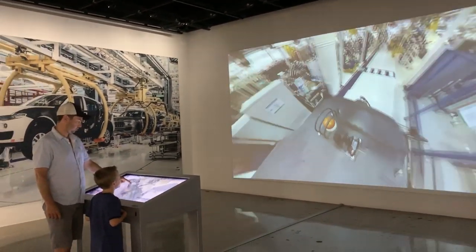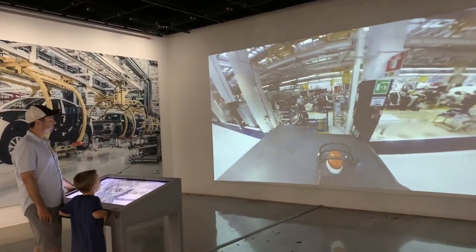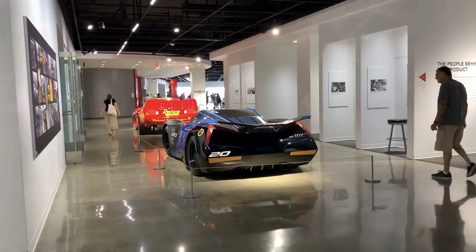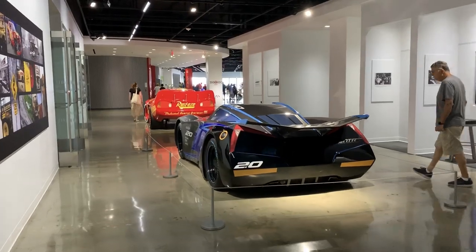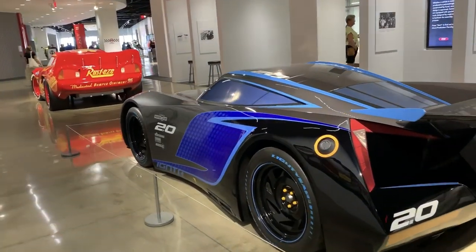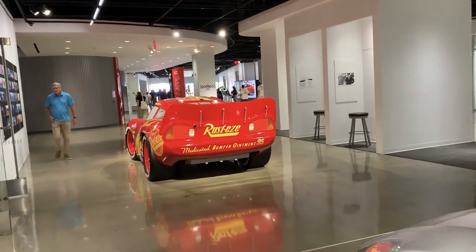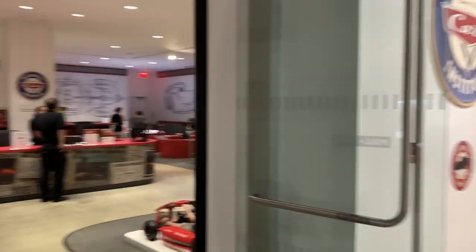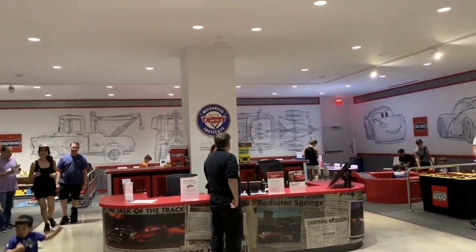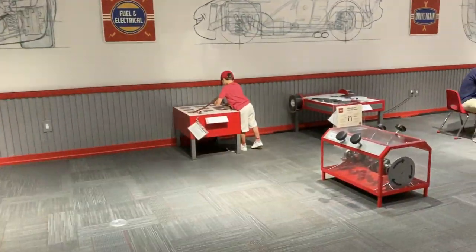They have some interactive assembly line stuff here — cool stuff for the kids. Over here they've got some more stuff for the kids; they have a couple of cars from Disney's Cars. This is Cruz and you've got Lightning McQueen over here. And of course in here you've got the Cars Mechanical Institute where kids can learn all about how cars work.